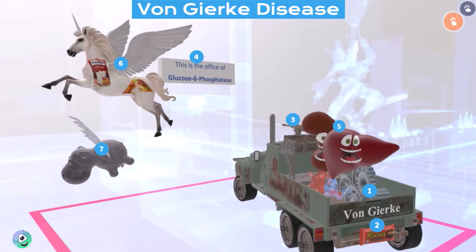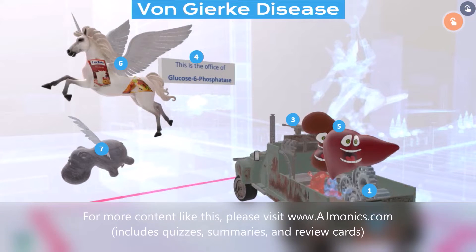Welcome to our scenes representing the glycogen storage diseases. We're going to have five episodes representing various glycogen storage diseases, and all of them will be taking place at this street scene over here. In this specific one, we're talking about the first type, von Gierke disease, and after that we're going to talk about Pompeii disease. Let's begin by talking about von Gierke disease.